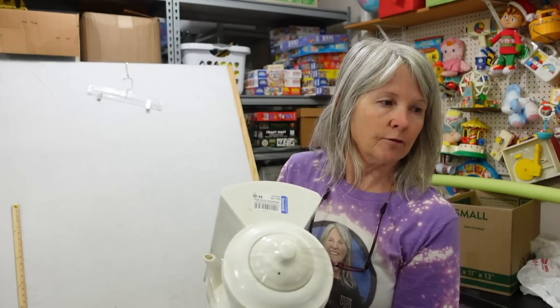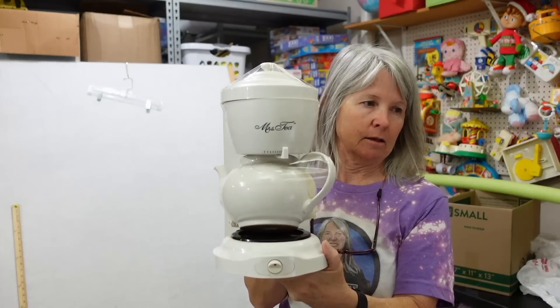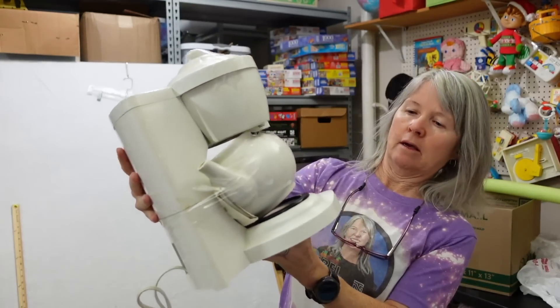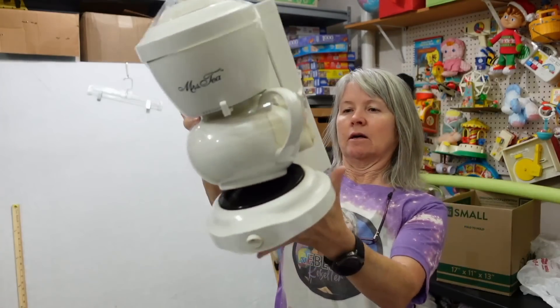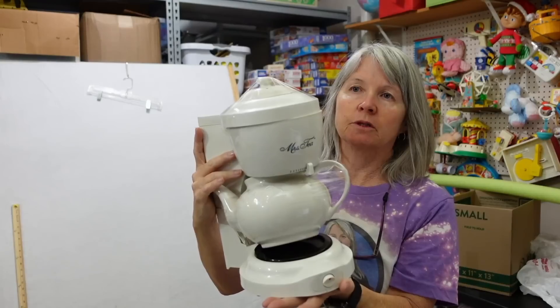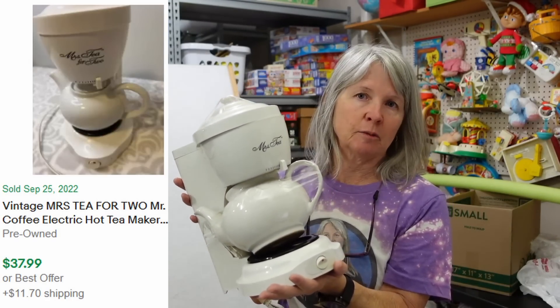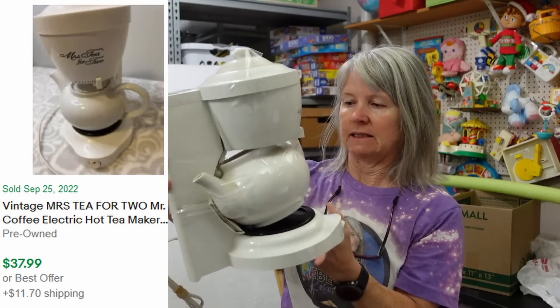Robert picked this up at Goodwill for $4.99. It was a Mrs. Tea — I'm thinking it's like a company, like Mr. Coffee. Do you remember what the comps were? I want to say $30. I'm not sure if this is going to be one of those things we part out or keep as-is. It does seem to have its instructions, but it would be a whole lot easier to part it out.